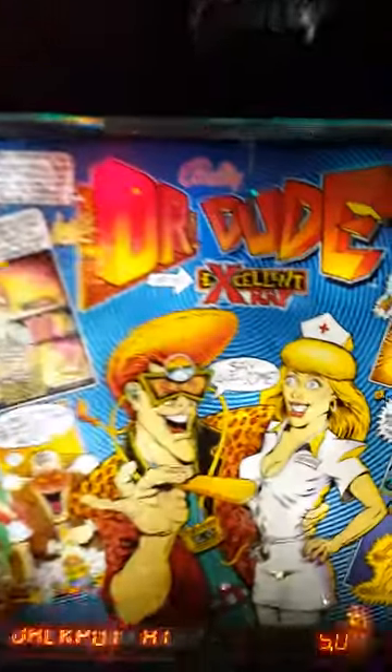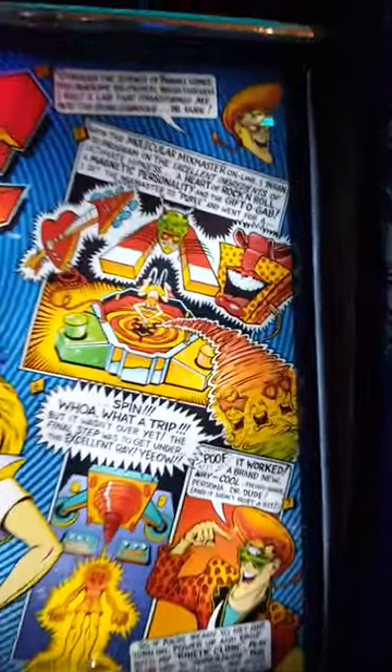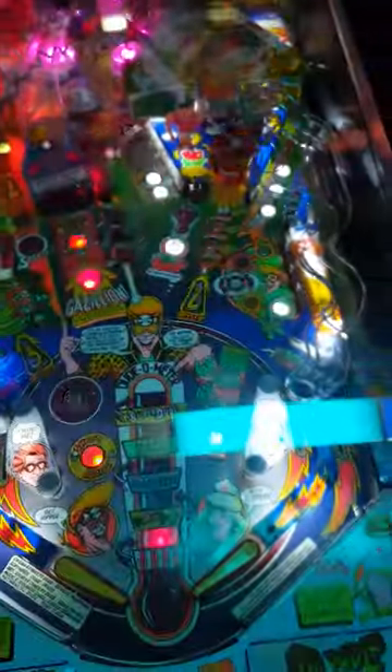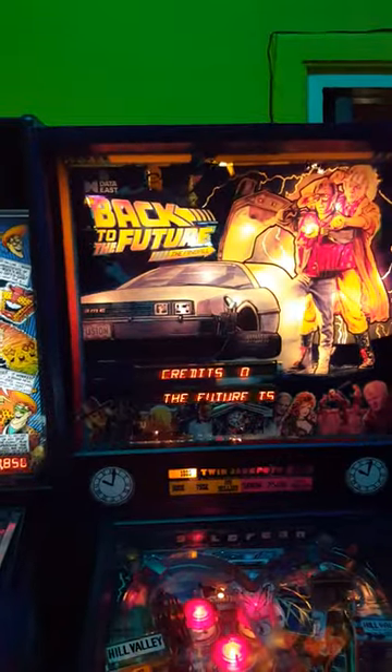Here we got Dr. Dude. Wow — what is that? Let me... I didn't play this one yet. Wow, this is new — I didn't see this one.